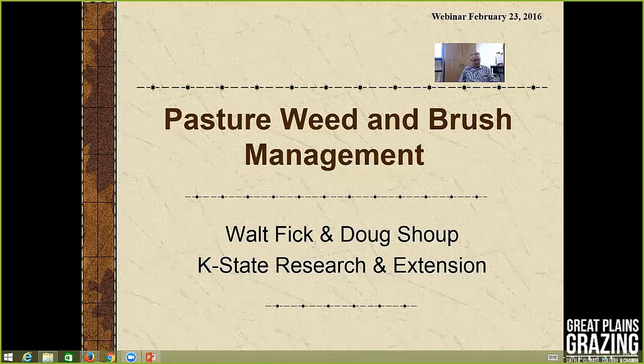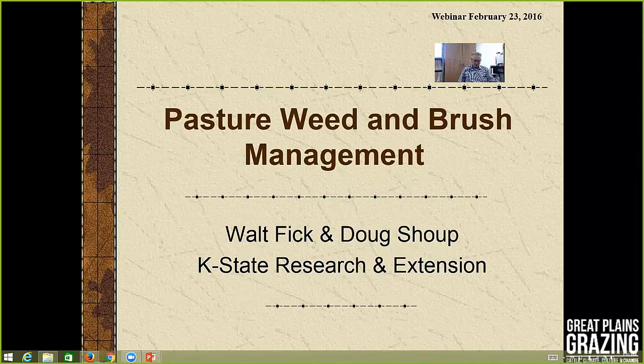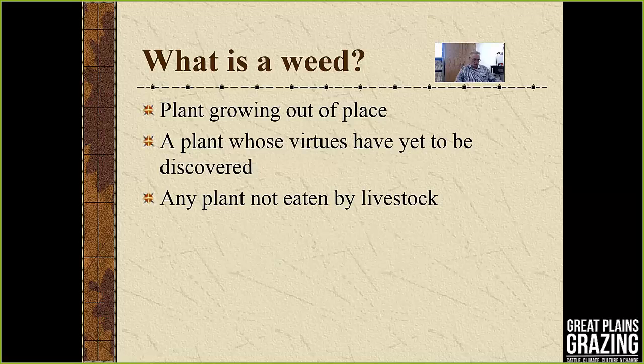My name is Walt Fick, and Doug Shoup and I are going to be tag-teaming this presentation this afternoon on pasture weed and brush management. There's a slide that says what is a weed, and the typical definition is a plant growing out of place. Some have said weeds are plants whose virtues have not yet been discovered. I get a number of emails and phone calls about plants that animals might not be eating, and many times those are considered weeds as well.